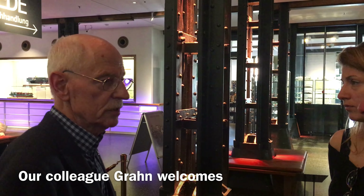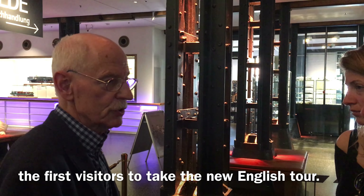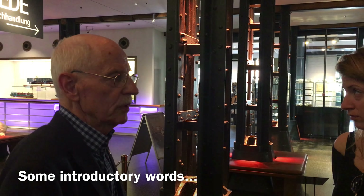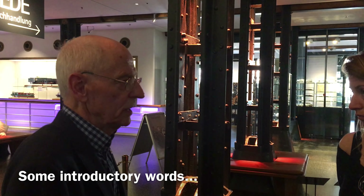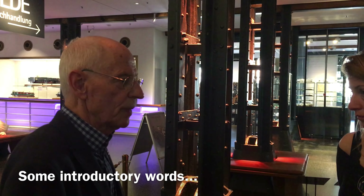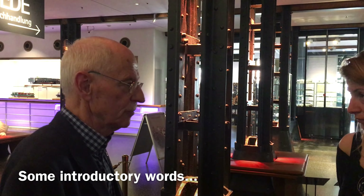Approximately 95% of all the items we show here in our museum have been collected by one person only, SSA professor Peter Tham. We are very pleased to have you here today and to show you some of our highlights. This is a special tool that I like to use to show you some treasures of our museum.